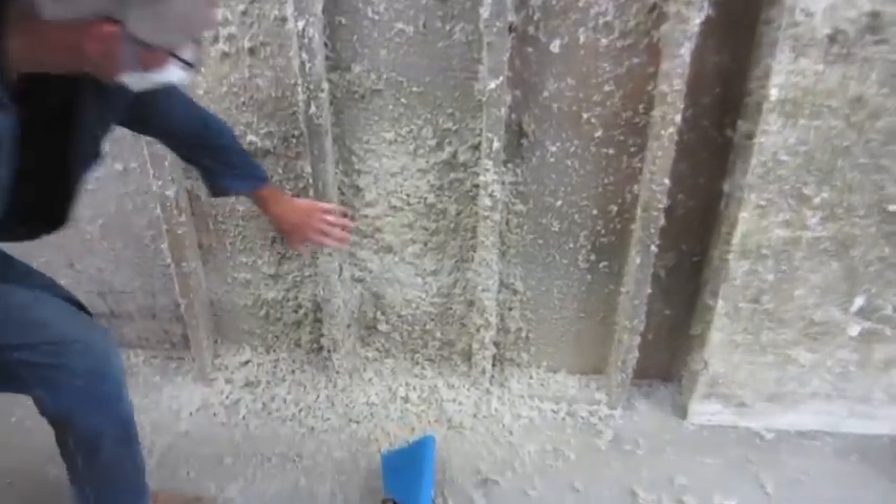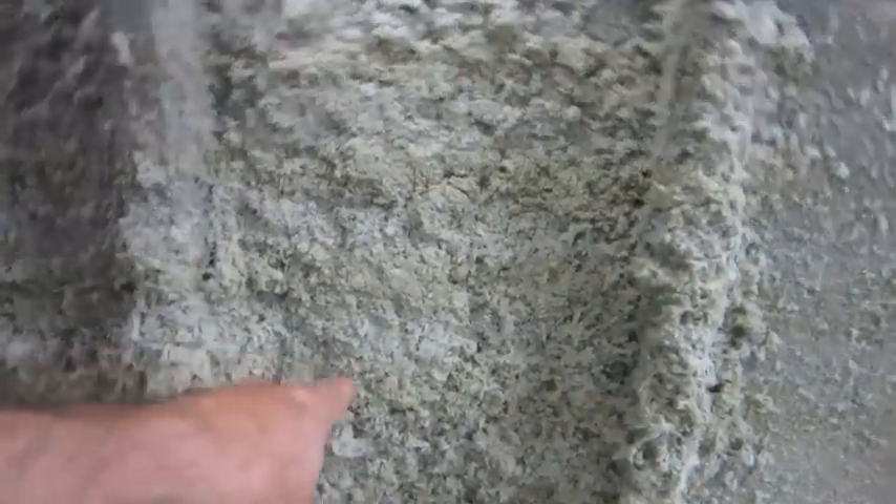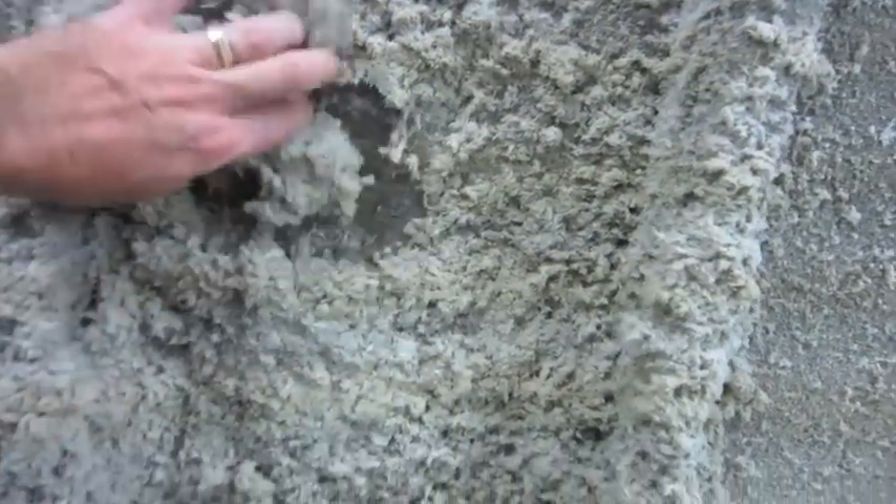Immediately after spraying on OSB, we're looking at the thickness, which is about 2.5 to 3 inches, which went on very quickly and easily, as you will see coming up utilizing our nozzle.